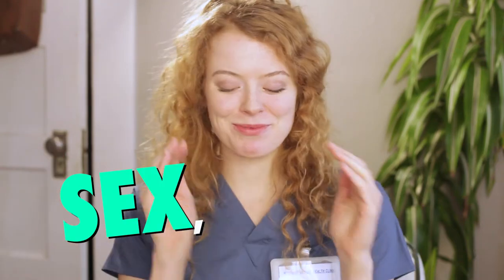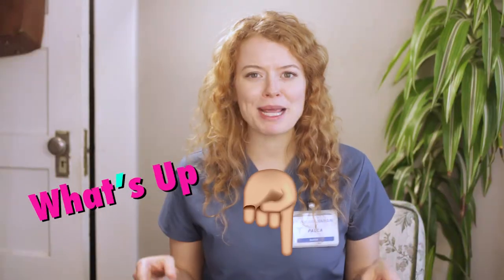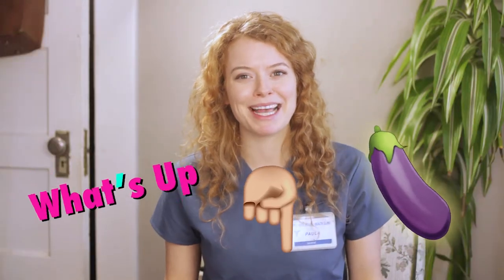Hello and welcome to Sex with Paula. I'm nurse Paula, a sexual health nurse and educator. Today I'd like to give you a brief overview of what's up down there for people born with male genitalia.